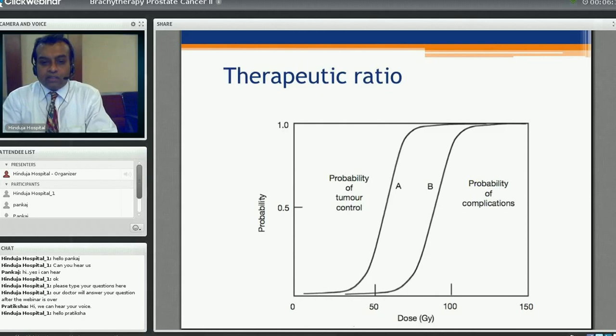Everyone should be aware of what is required for tumour control versus what is required for controlling complications. This is the sigmoid curve: at a particular dose we can control the tumour, but as we increase the dose, the probability of complications rises. So we should stay within limits and not over-treat in order to achieve tumour control while maintaining a good quality of life post-treatment.